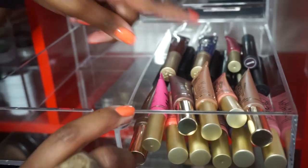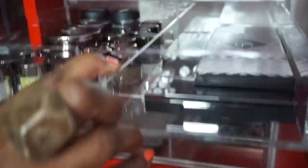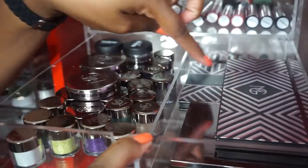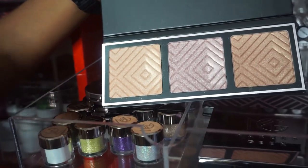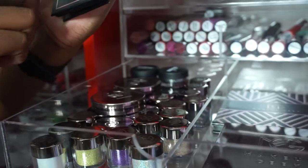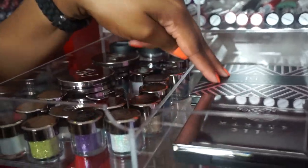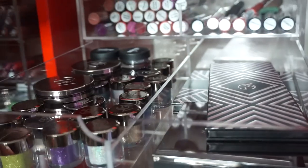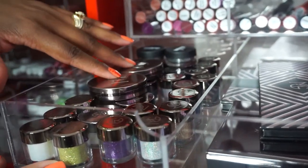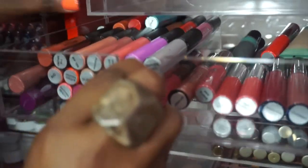In this drawer all Too Faced products - their Melted lippies, Melted Matte, and their Lahmats. And in this drawer, all Makeup Geek. This is the Kathleen Lights palette and the highlighter palette which is new - my fave, hands down. I think it's called Sunlight. I also have my Makeup Geek contours, the Makeup Geek x Manny MUA palette, and Makeup Geek sparklers, blushes, and pigments.